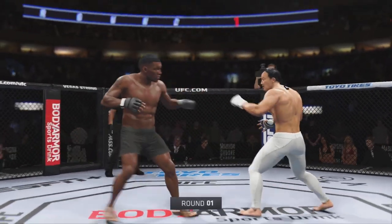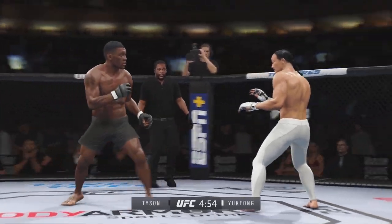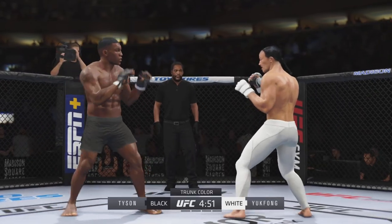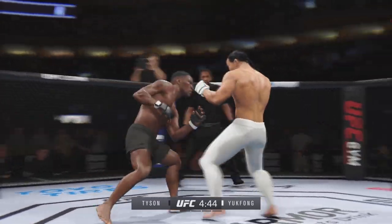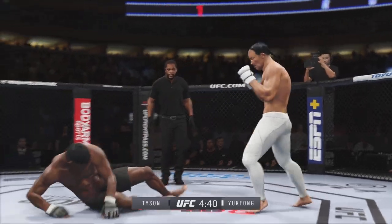All right, here we go, round one — outstanding matchup of strikers. Any chance this thing hits the canvas tonight, champ? I don't believe so. I think when you have two high-level strikers like you have in these two, they're going to go to the center of the Octagon and it's going to be a kickboxing match — a kickboxing match that you would see in a ring. Tonight you get to watch it inside of an Octagon.